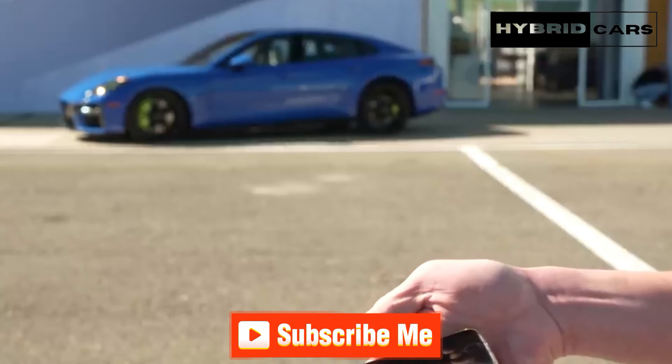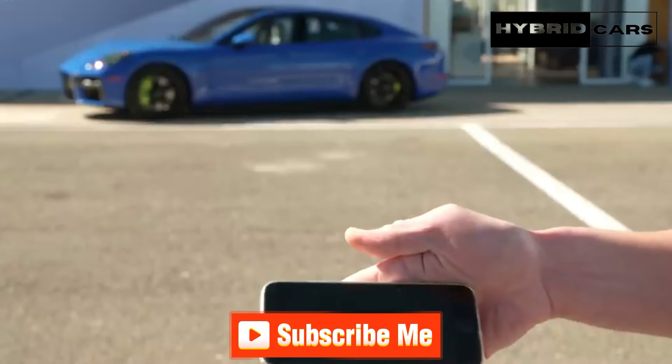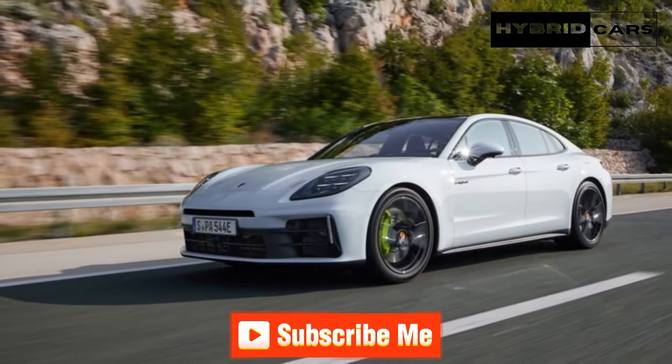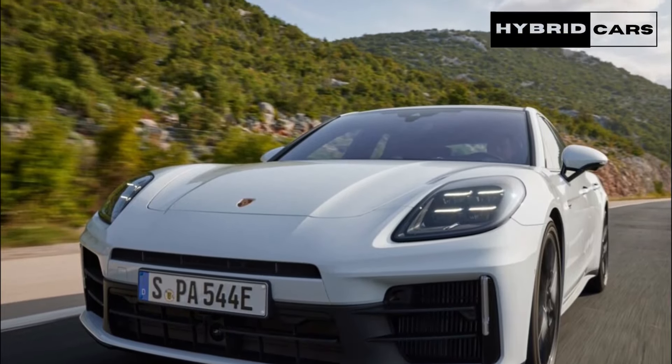Hello, I have a request for you. I will be very happy if you support the YouTube channel to reach 1,000 subscribers. May your suffering and our suffering not be left behind. Thank you very much, dear people.